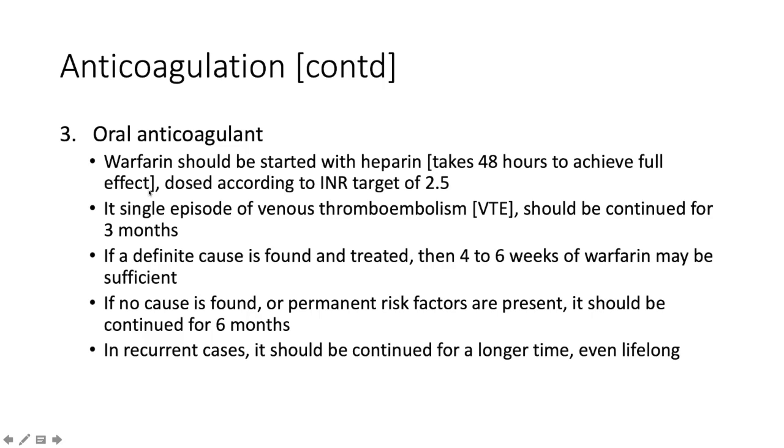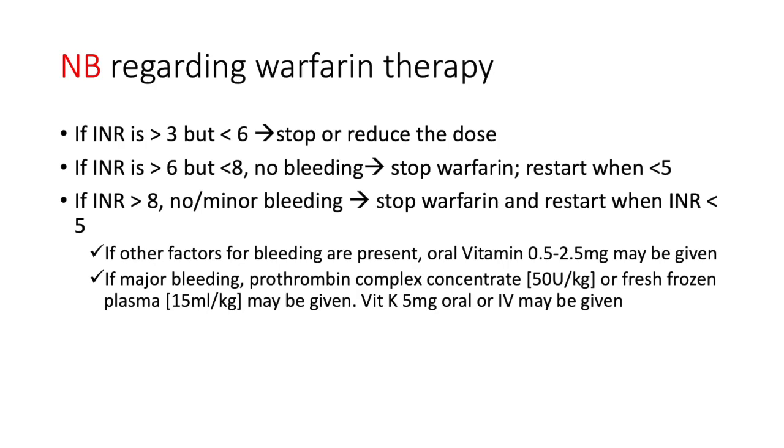In terms of oral anticoagulation, warfarin is probably the most common. Warfarin should be initiated early because it takes 48 hours to achieve its full effect. It inhibits vitamin K-dependent factors 10, 9, 7, and 2. However, protein C and S are also vitamin K-dependent with shorter half-lives, so starting warfarin alone initially may push the patient towards a procoagulant state. Therefore, in the first 48 hours you must cover concomitantly with heparin — usually enoxaparin. We dose according to an INR target of about 2.5. If this is a single episode of venous thromboembolism, warfarin should be continued for at least three months. If a definitive cause is found and addressed, four to six weeks may be sufficient; if no cause is found or permanent risk factors are present, at least six months. For recurrent DVT, sometimes lifelong anticoagulation is needed.